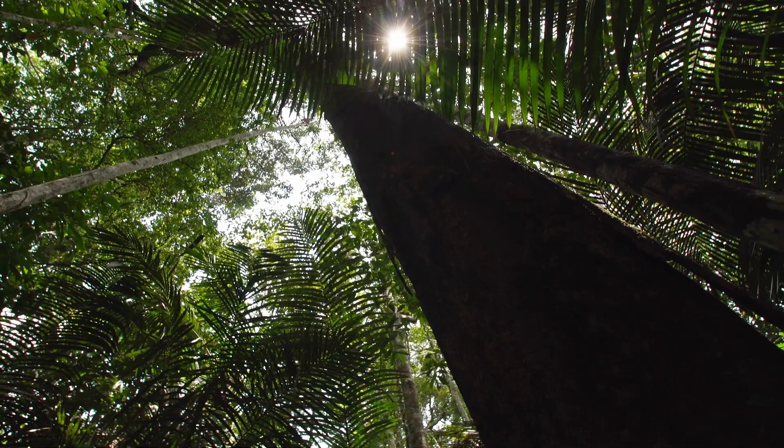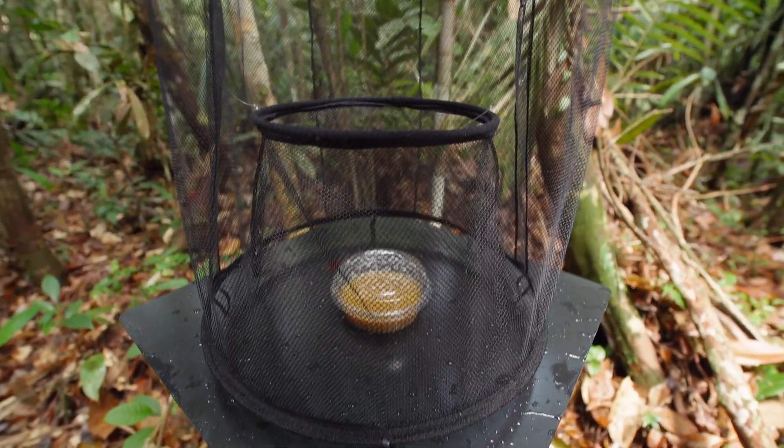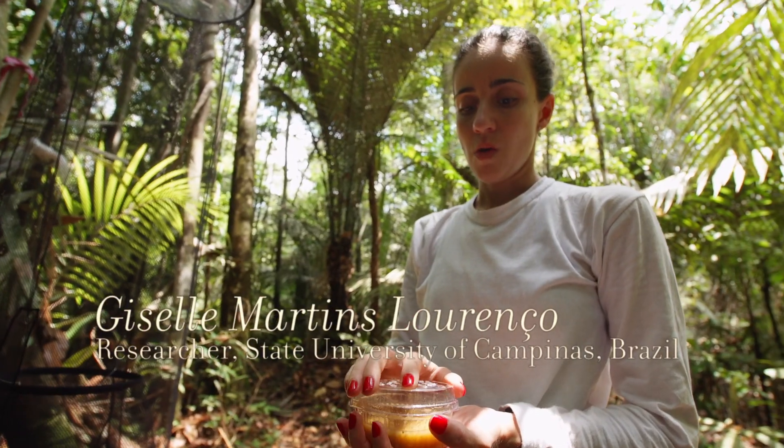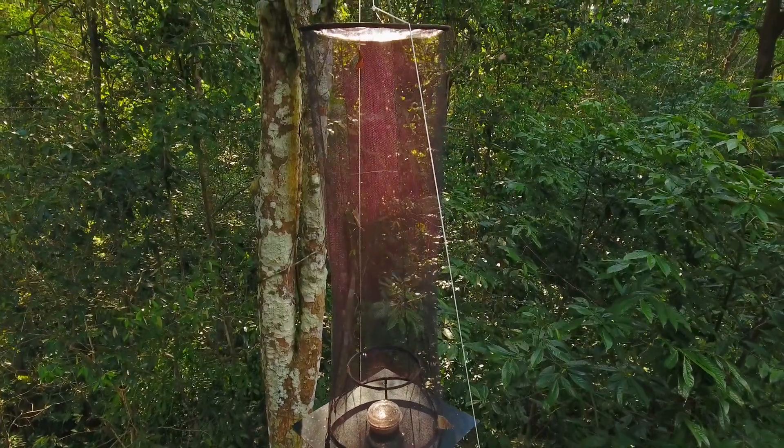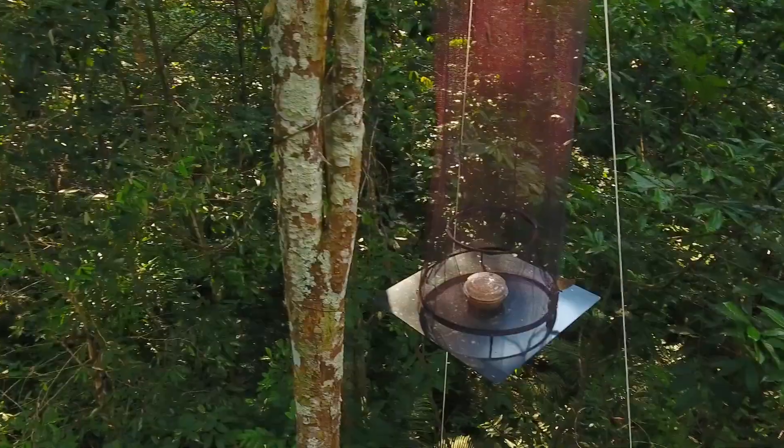Chegando na trilha, a gente vai colocar as iscas em todas as armadilhas — uma mistura de banana com açúcar mascavo e água. Ela ficou fermentando por 48 horas e agora a gente vai colocar em todas as armadilhas da trilha.